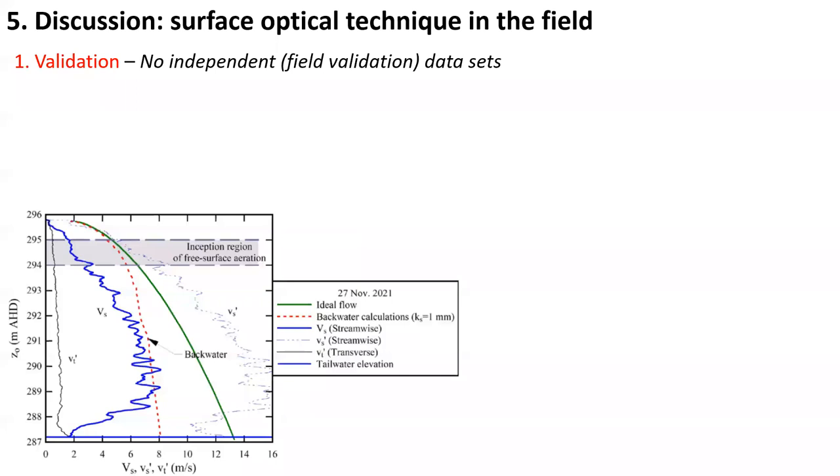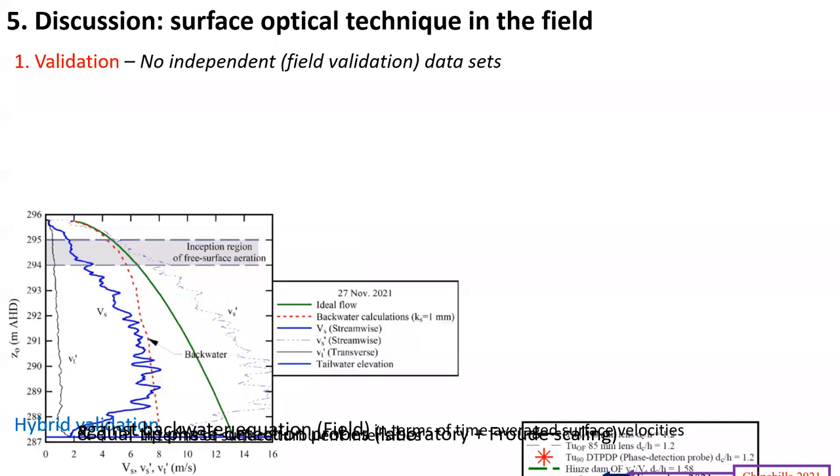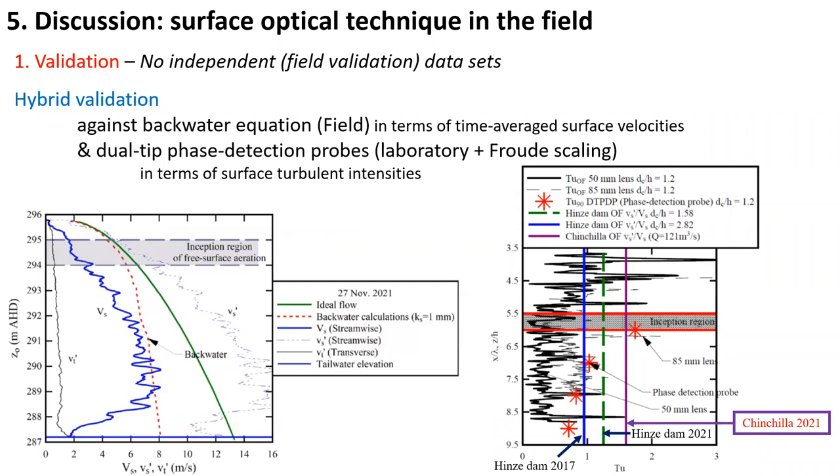With any optical technique, validation is a very important stage, and it is not trivial, particularly when there are no independent field validation data sets. In this work, we validated the optical technique against the backwater equation in terms of the time-averaged surface velocity in the field, and against dual-tip phase detection probe data in a laboratory based upon Froude scaling.